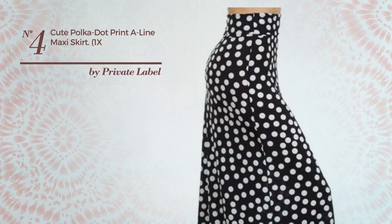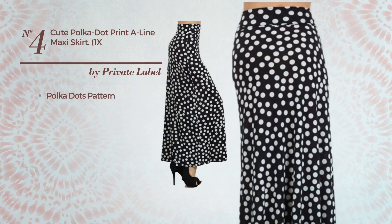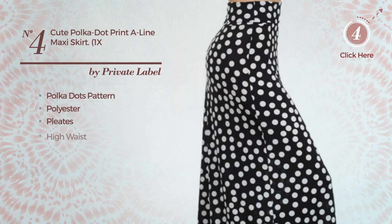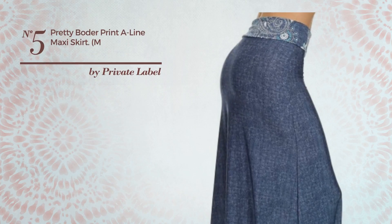Number four: an all-casual maxi-length A-line skirt featuring a cute style with polka dots pattern, made of soft polyester, styled with pleats. This skirt includes high waist and band. Available in four other colors.